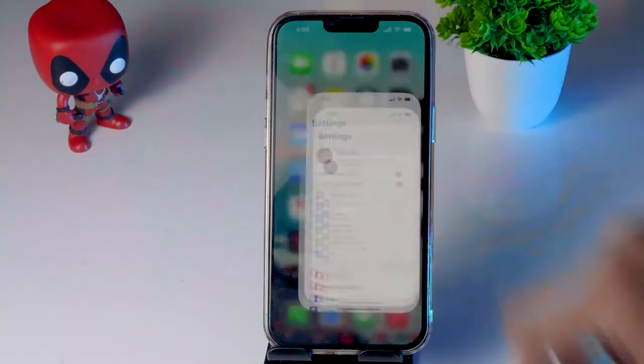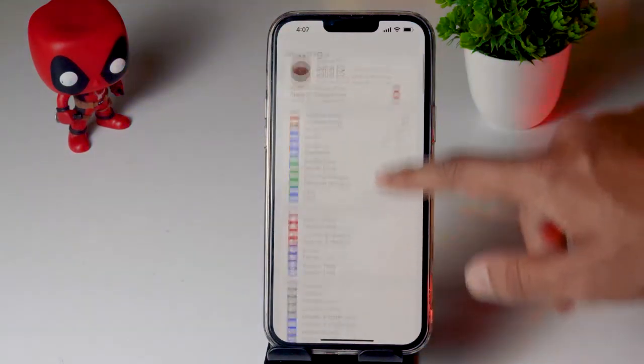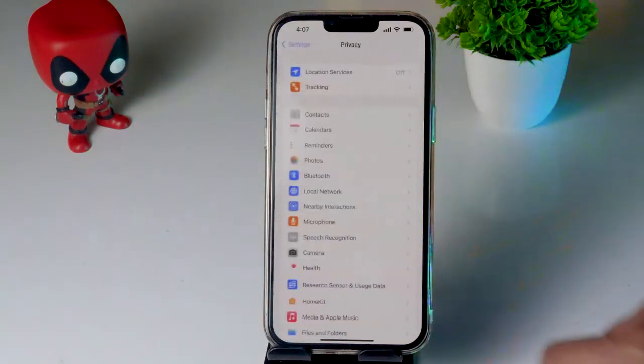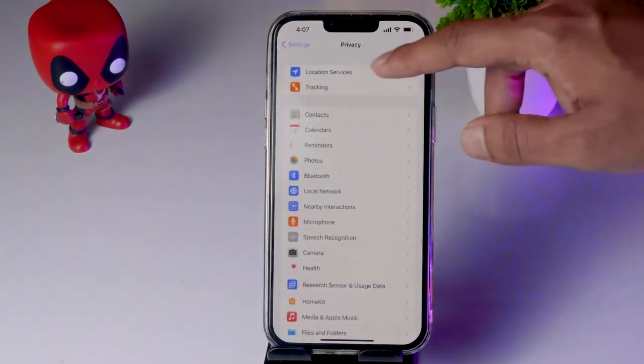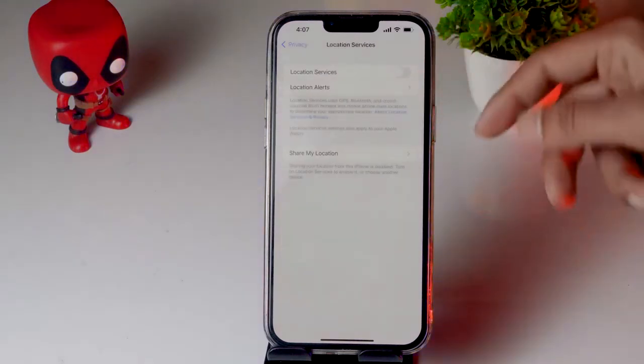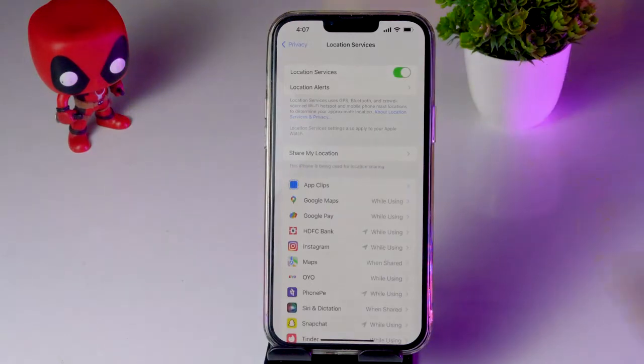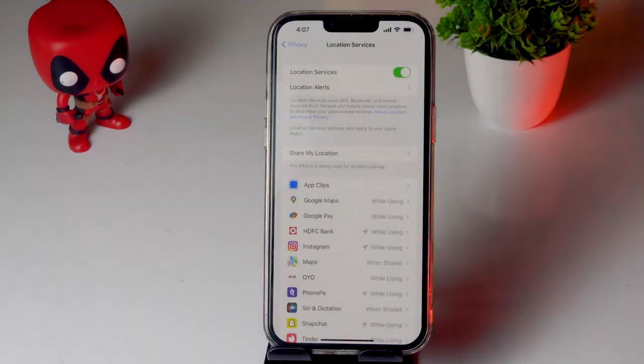The first fix is to enable or disable Location Services. Tap on Settings, scroll down and tap on Privacy, then tap on Location Services at the top. Make sure Location Services is enabled and see whether you are able to fix the issue.